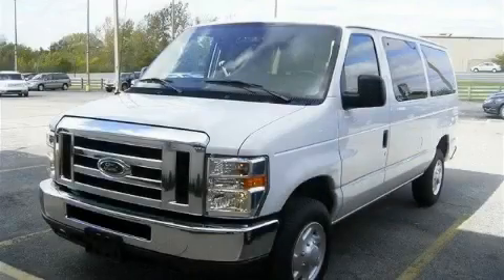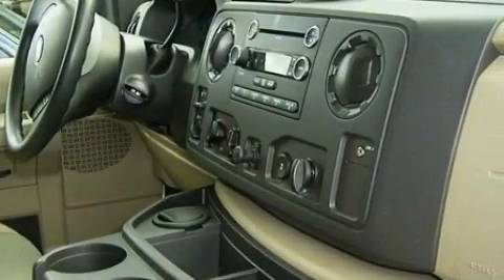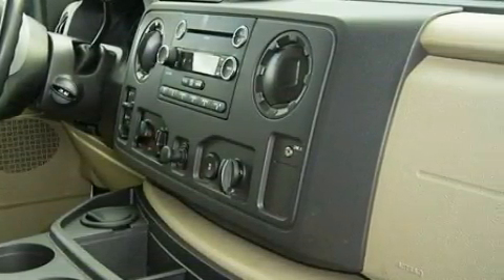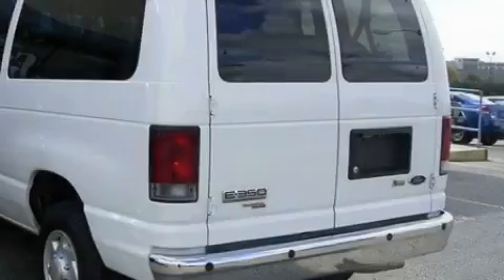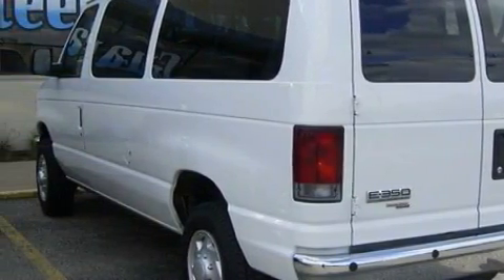This is a 2009 Ford E-Series. Complementing this Ford's contemporary styling is a stunning array of desirable features, which include power windows, cruise control, a CD player, a four-wheel anti-lock braking system, and a stability control system.